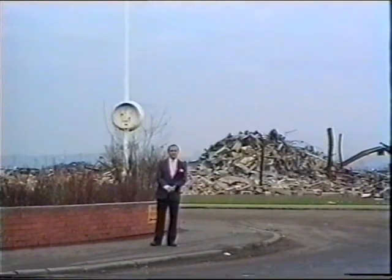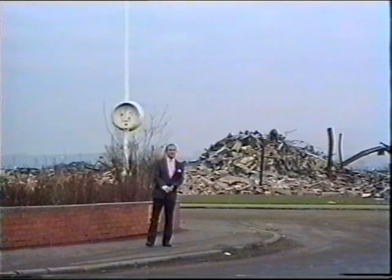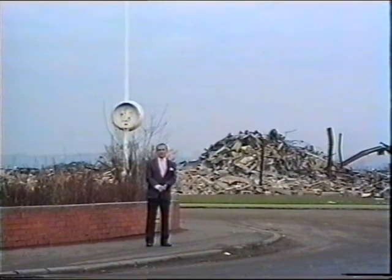This was the entrance to the Caterpillar Tractor Factory, but before that was the site of where the local doctor's bungalow stood.